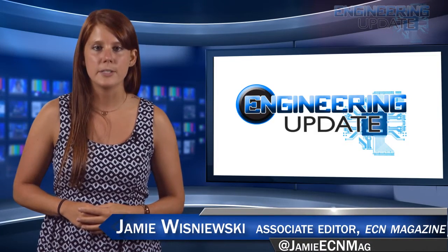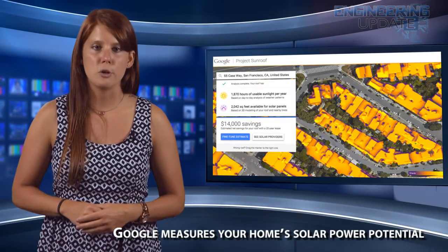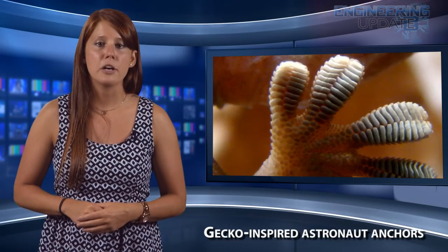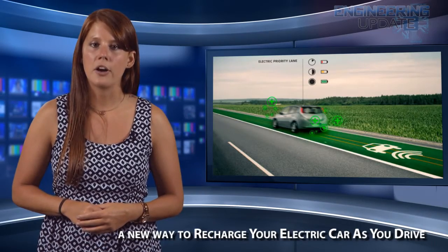Welcome to the Engineering Update. I'm Associate Editor Jamie Wisniewski, and in this week's episode: Google measures your home's solar power potential, gecko-inspired astronaut anchors, and a new way to recharge your electric car as you drive.